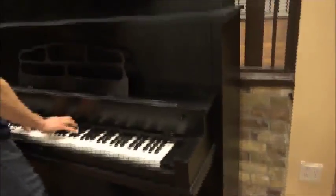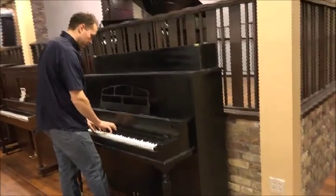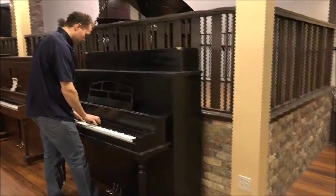Let's listen again. [piano plays] Thank you.